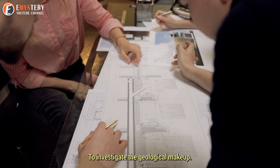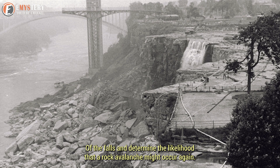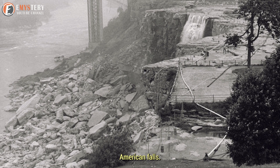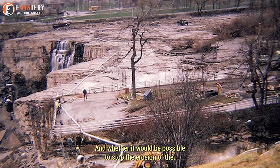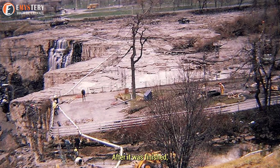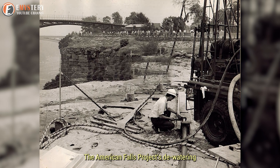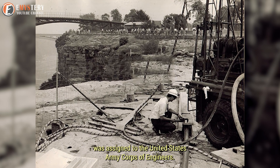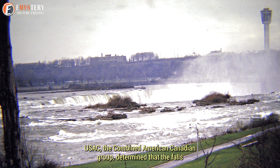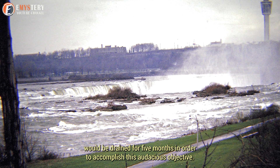Experts had to investigate the geological makeup of the falls and determine the likelihood that another rock avalanche might occur. The project's goals were to assess whether it would be feasible to remove the fallen rock from the base of American Falls and whether erosion of the falls could be stopped. They had to dewater the falls to do this. The dewatering was assigned to the United States Army Corps of Engineers (USACE), and a combined American-Canadian group determined that the falls would be drained for five months.